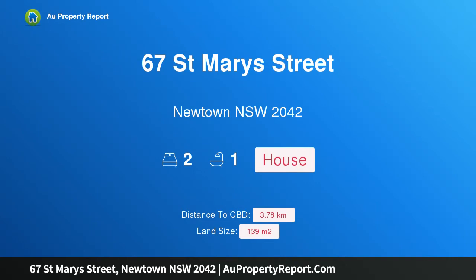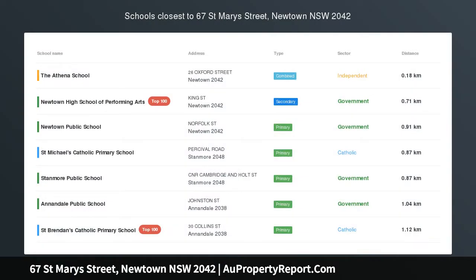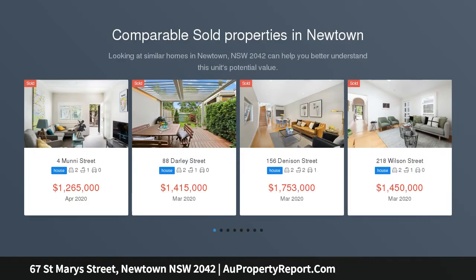Hi, I am glad to introduce property 67 St. Mary's St, Newtown NSW 2042. Beautifully presented semi offering potential for parking, set opposite a tranquil reserve within meters of the heart of Newtown.